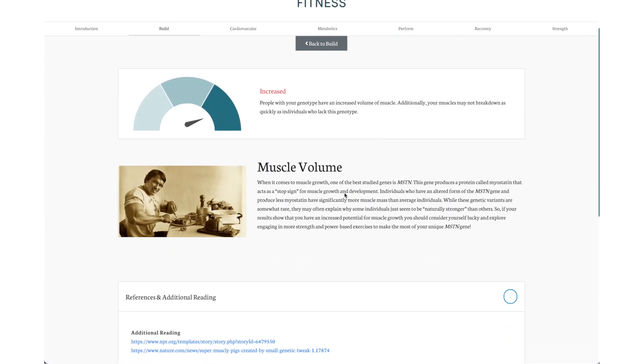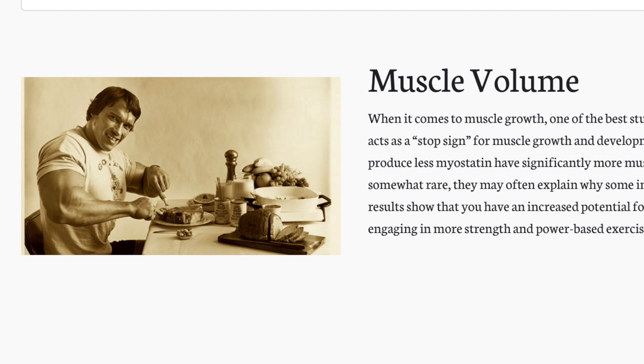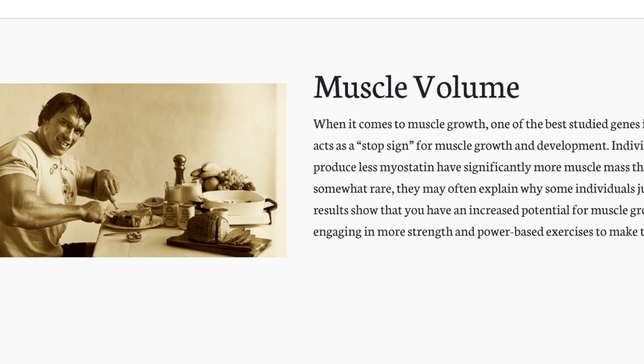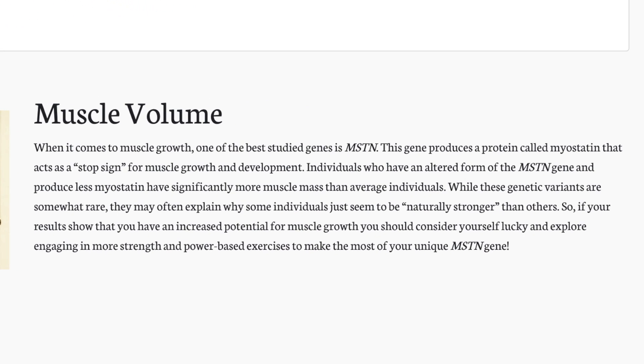The muscle volume result is actually interesting and encouraging. For me it says I have an increased muscle volume, which means people with my genotype have an increased volume of muscle, and my muscles may not break down as quickly as individuals who lack this genotype. So that means I have the capacity to be like Arnold Schwarzenegger even though I'm not. It's encouraging because if I go in and hit the gym once in a while, I might be able to have those results stay with me longer than someone else who might need to work harder. Maybe I'll hit the gym once in a while now.